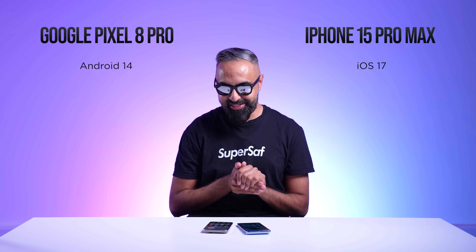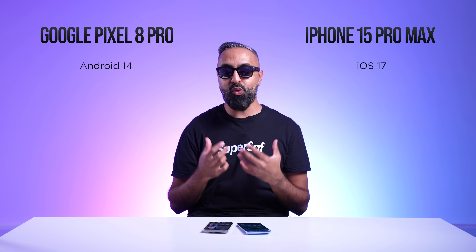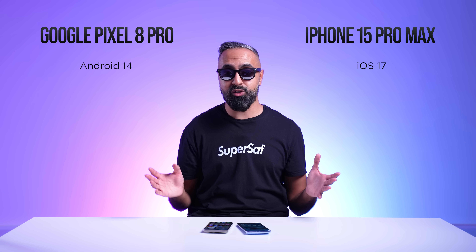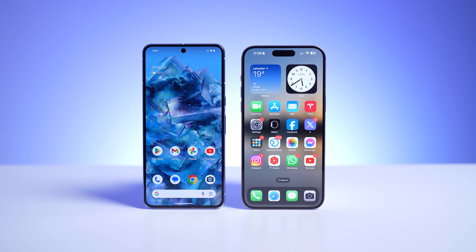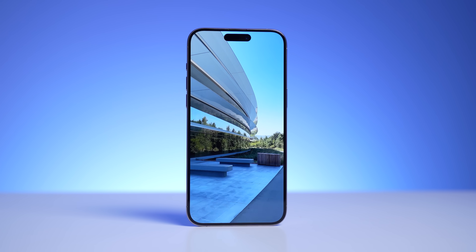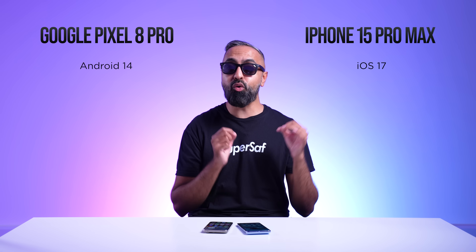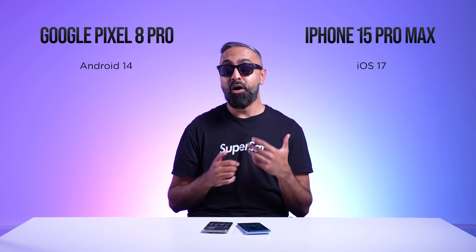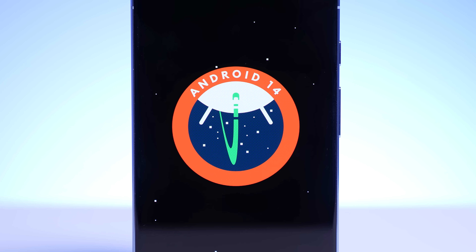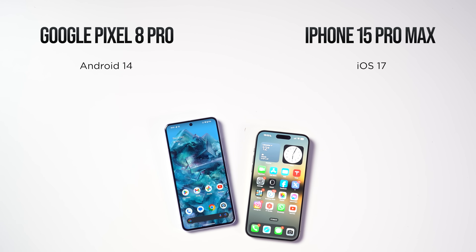On software, we have Android versus iOS. Both devices get the latest software and updates directly from the source, and both will be supported for a long time. Traditionally, Apple devices have been supported for at least around five years of software and security updates. However, Google has now promised seven years of OS and security updates for the Pixel — unheard of and more than what you'd get on the iPhone. It is a promise that we'll have to see lived up to, but coming straight from the source, long-term support is assured.